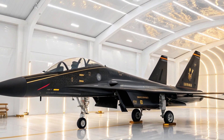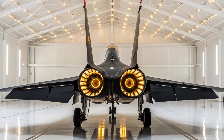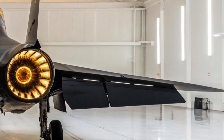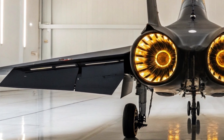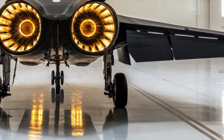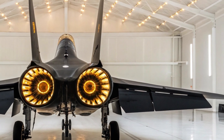The Shenyang J-16 is more than just a visual marvel. This twin-seat, twin-engine multi-role strike fighter is designed to fill several critical roles — capable of long-range air-to-air combat, precision ground strikes, and complex electronic warfare missions. Based on the Russian Su-27 airframe but heavily upgraded with Chinese technology, the J-16 is a testament to how China has taken inspiration and turned it into something uniquely powerful.